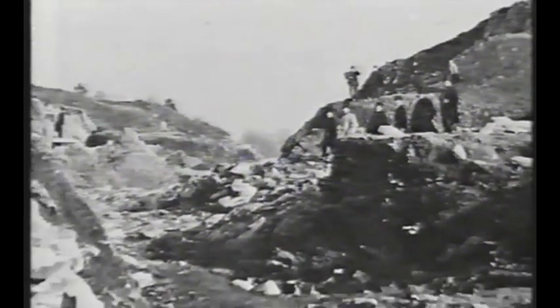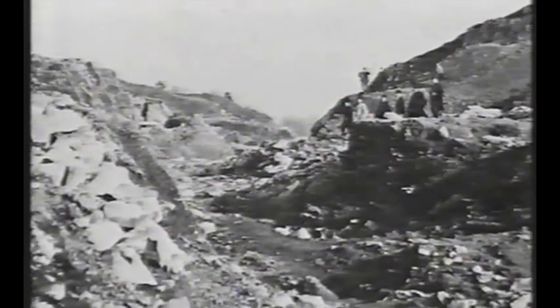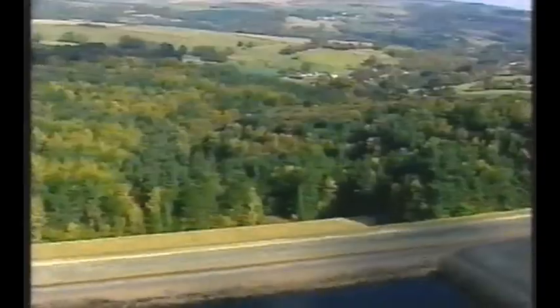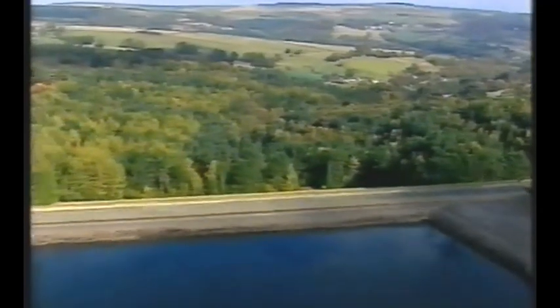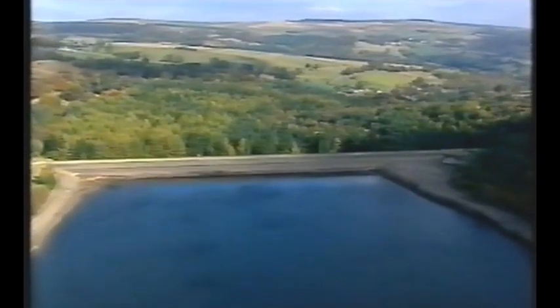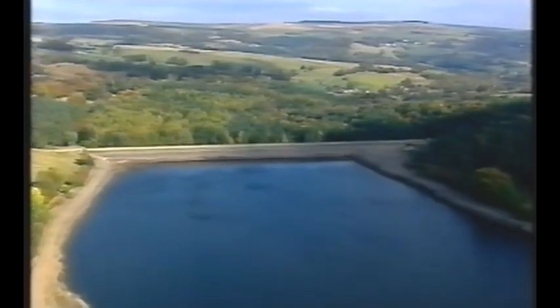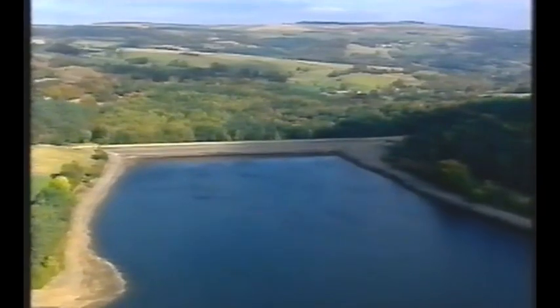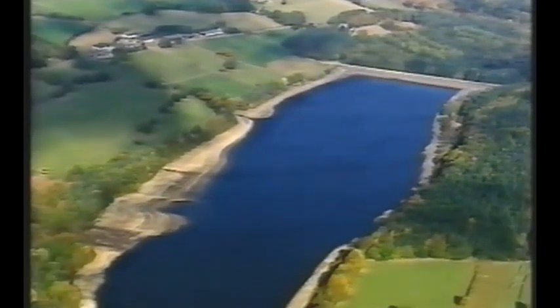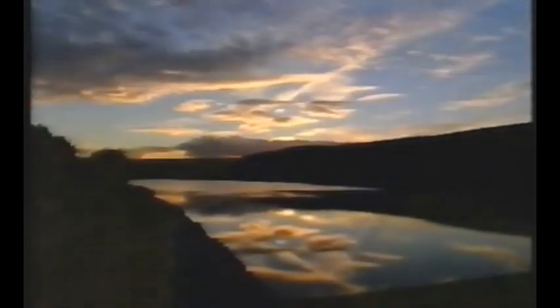An investigation into the disaster concluded that the devastation was a result of unsuitable geology under the dam and a badly designed clay core. With the need for water still a priority, the Victorians wasted no time in rebuilding Dale Dyke. But when a new reservoir was completed a decade later, it was still not enough to satisfy Sheffield's thirst. Some 40 years later, the tragedy of Dale Dyke was to have a direct impact on the Derwent Valley water scheme.